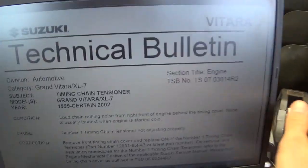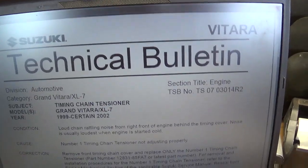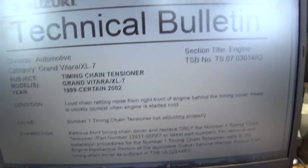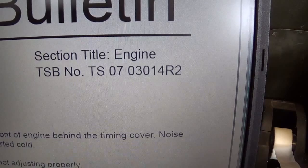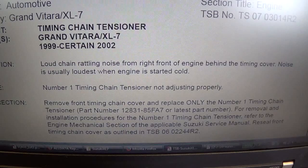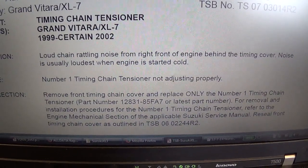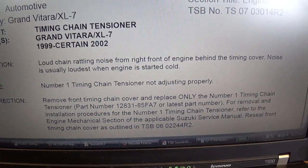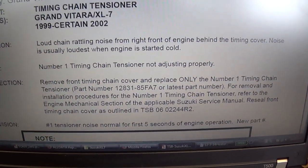Before tearing into the engine, we need to do some research and find out exactly what parts we need, what other people have experienced — maybe look on forums. Here's the technical service bulletin from Suzuki. The condition is: loud chain rattling noise from the right front of the engine behind the timing cover. Noise is usually loudest when the engine is started cold. In my case, there's a little rattle on a cold start, but it's really smooth and quiet until the oil really warms up, and then you start hearing that marble sound.